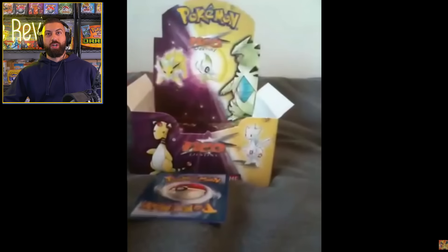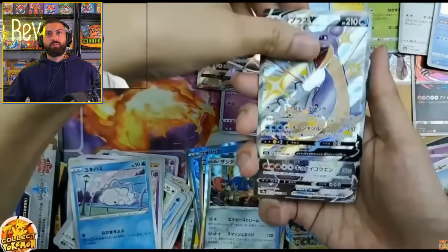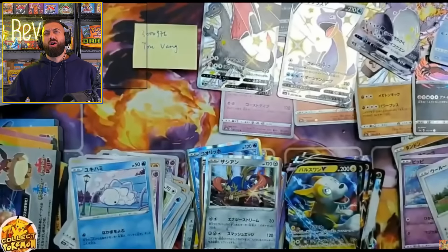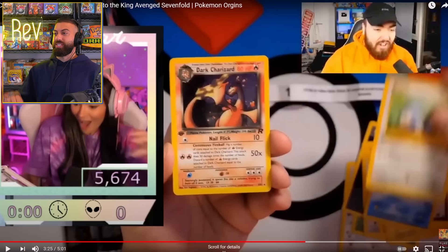All right, we got a Charizard tribute. Let's go. You guys can't hear it, but we got some pretty awesome music going that unfortunately is copyrighted. First edition base set Charizard. Start off with the rainbow Charizard pulls — Charizard VMAX.